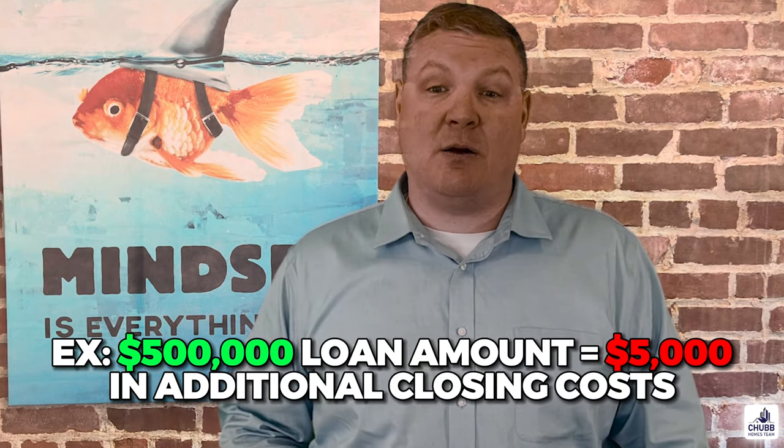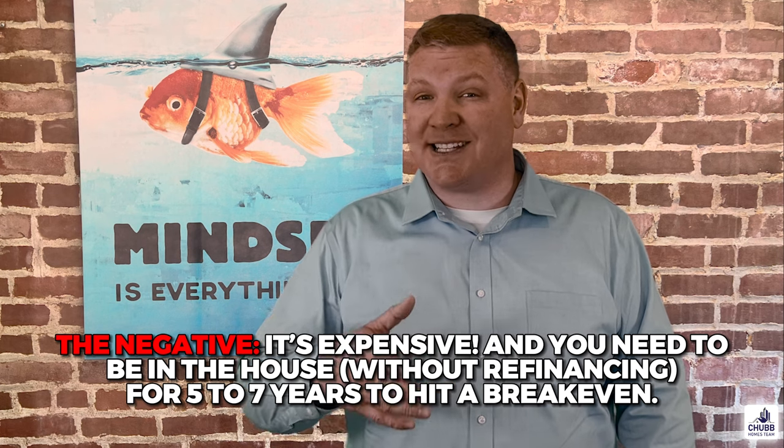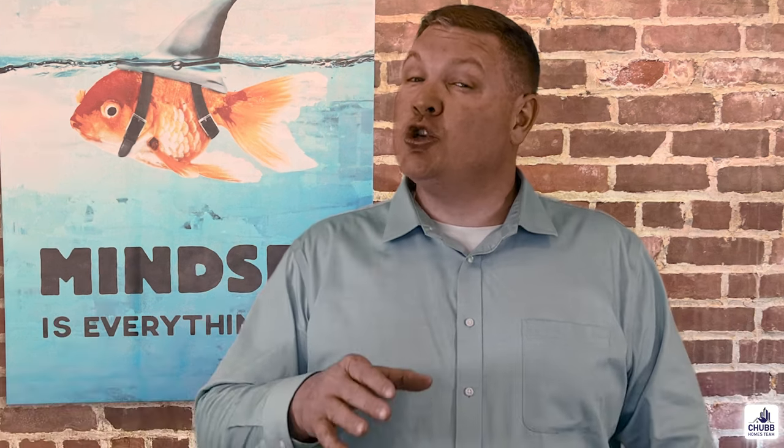If you were going to get a $500,000 mortgage, then the point would cost you $5,000 in additional closing costs. The negative of this is that it's expensive and the break-even is generally going to take five to seven years. So you need to be in the house for quite some time in order to pay this off. The risk is that interest rates drop enough to make sense for you to refinance — if you refinance, then those discount points you paid for would be for nothing.